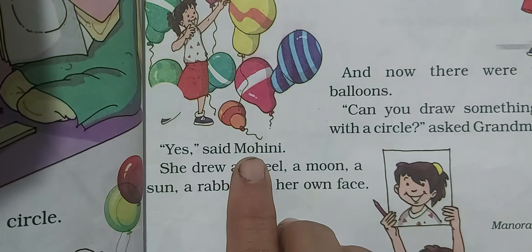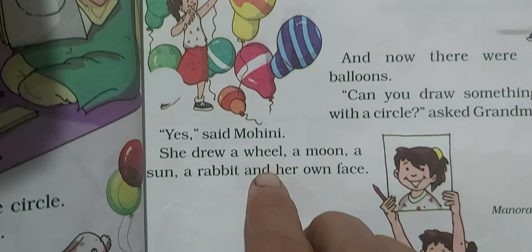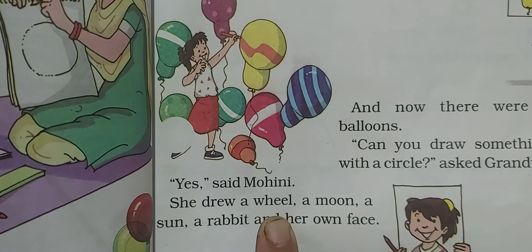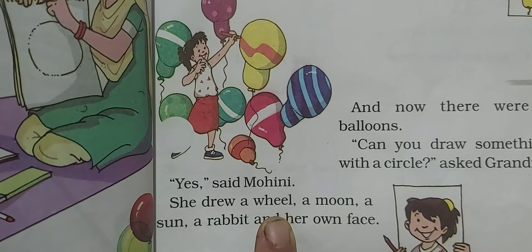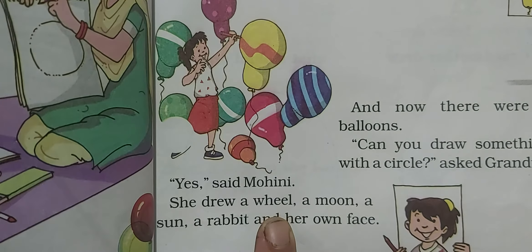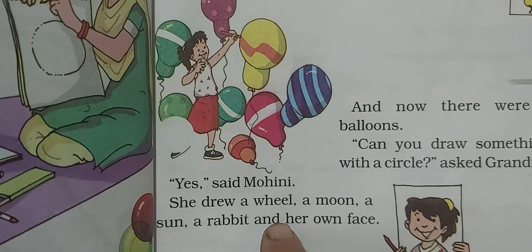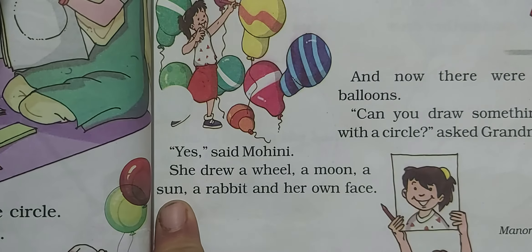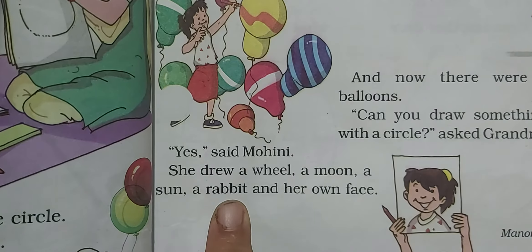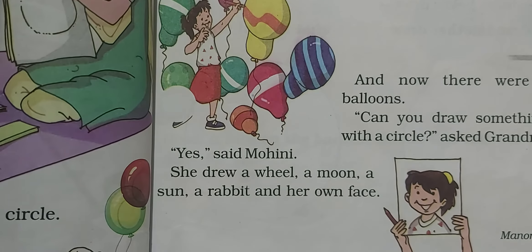Mohini said, 'Yes, yes, I can!' She drew a wheel — 'pahiya' — with the circle. Wheels are used in carts, buses and cars; many vehicles have wheels. After that, she drew the moon with the circle, then the sun, then a rabbit, and her own face too. So many things can be made with the help of the circle shape!